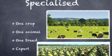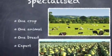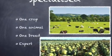The farmers in the Paris Basin specialise in one crop, one animal, or even one breed. They become experts in their specialised area.